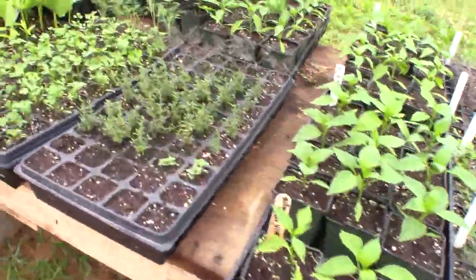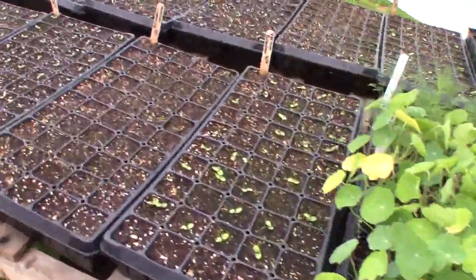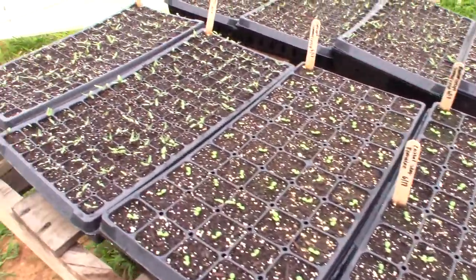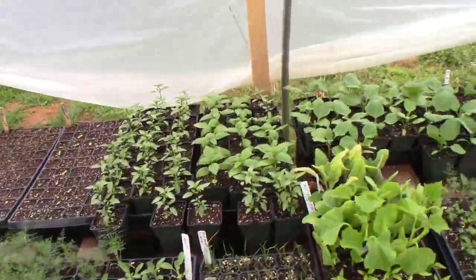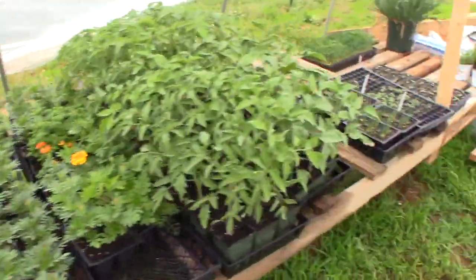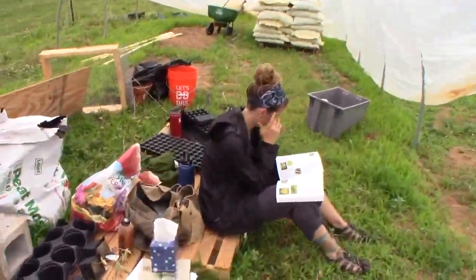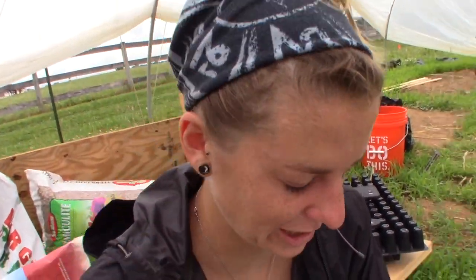Everything's looking pretty good here. This is our first real experience growing in a nursery on a scale like this by ourselves. And so far we're having some success, which is pretty encouraging. Very much so.